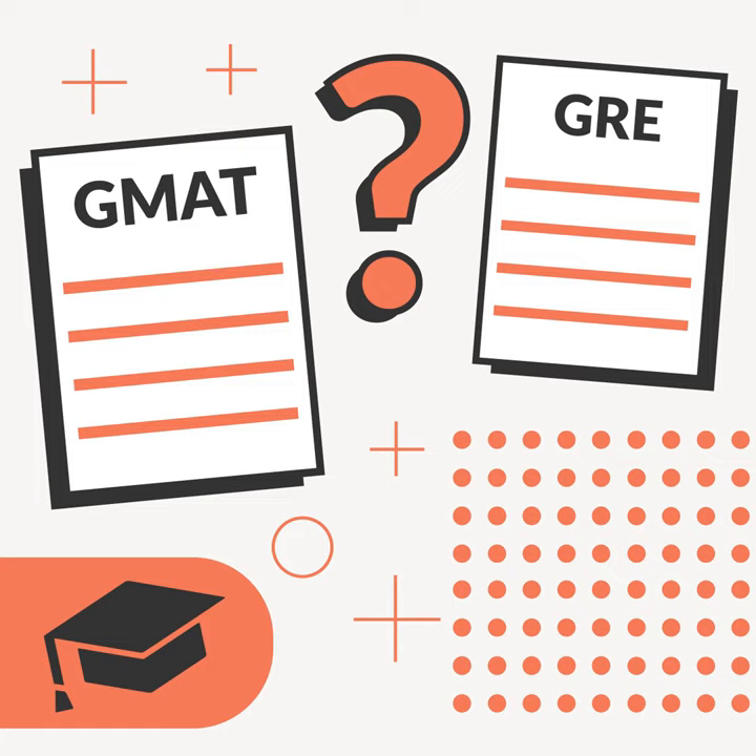GRE at a quick glance: it's accepted by most graduate schools regardless of program type, can be taken online or at a testing site, the test is on a computer, free score delivery up to four schools, cost is $205 either online or in person, total test time is a little over three hours, limited to five attempts in a 12-month period, and scores are good for five years.